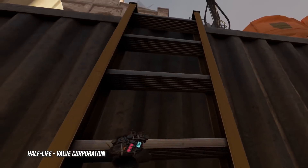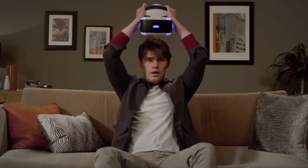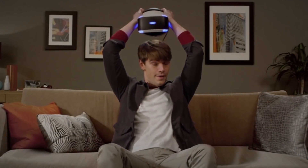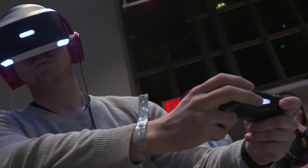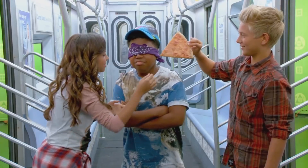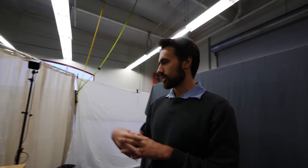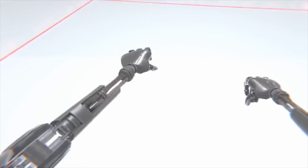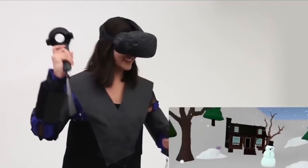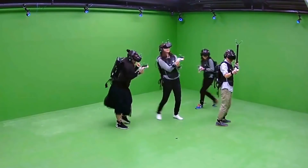We're living right on the cusp of true virtual gaming. VR headsets allow us to explore virtual worlds like never before, but the key is to take advantage of all five senses. We have sight and hearing. Taste and smell are probably a long way away, but one element needed to take VR gaming to the next level is touch. Haptic suit technology allows players to feel vibrations, but the tech has been clunky and unreliable over the years.